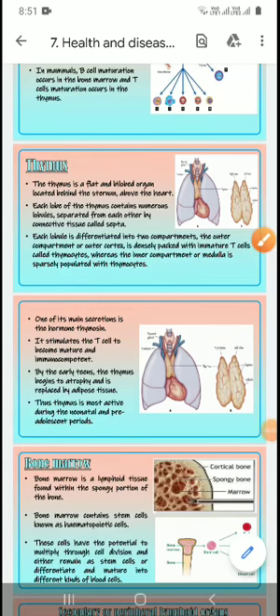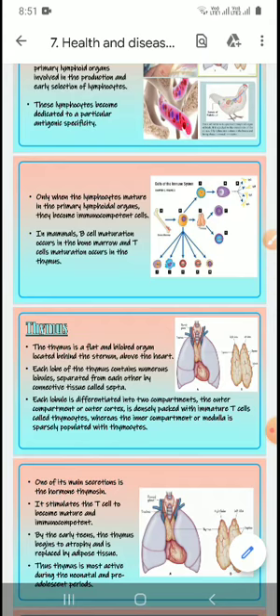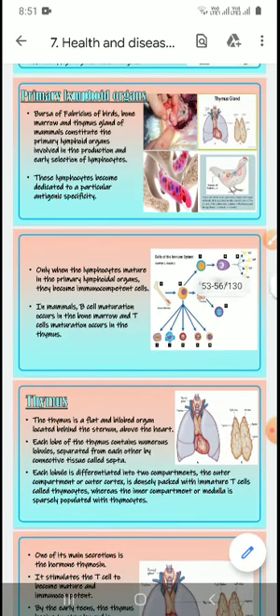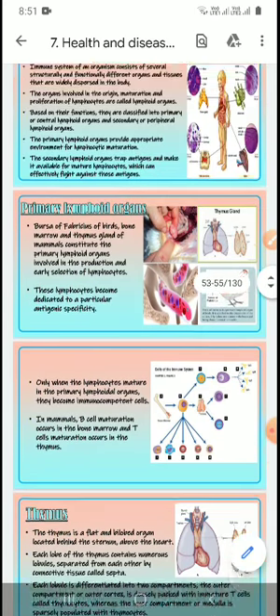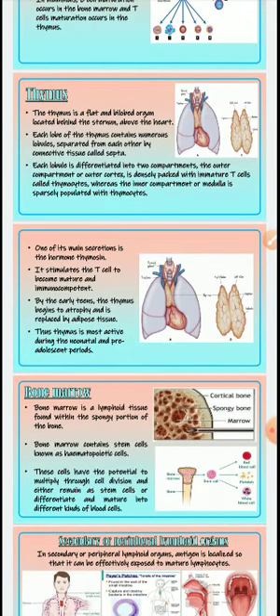Good afternoon students. Last class we discussed about the immune response and lymphoid organs. First we have to discuss about the lymphoid organs, and the important one is the thymus. The thymus is a flat and bilobed organ located behind the sternum, above the heart.